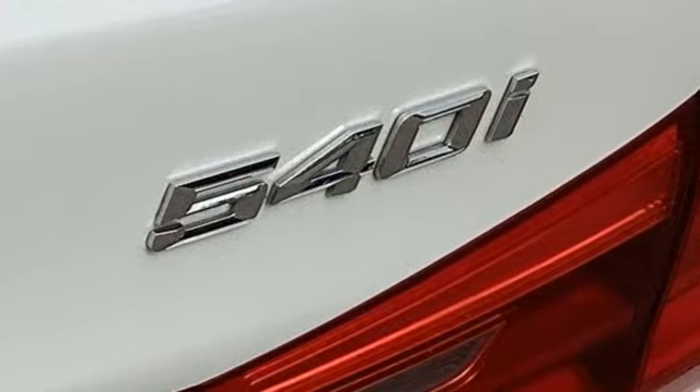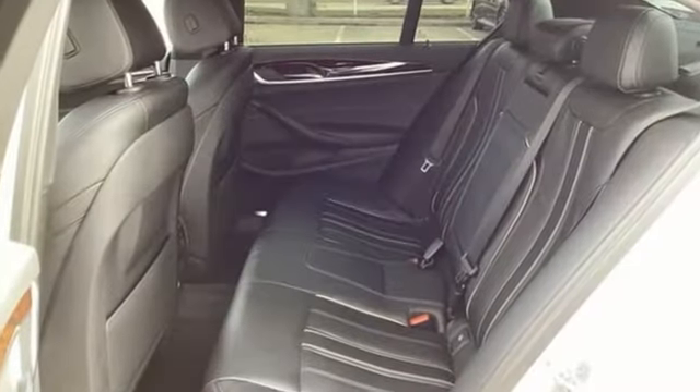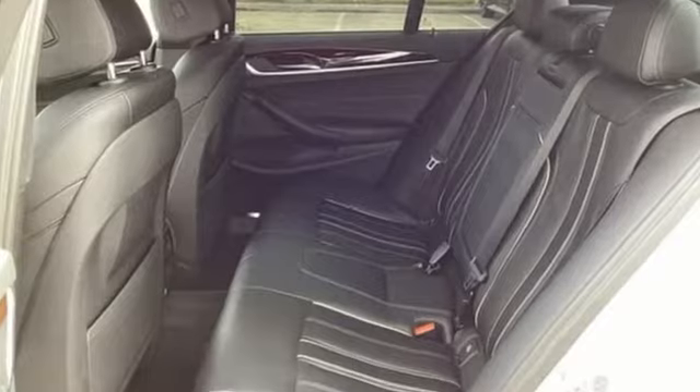2017 marks the first year of the 7th generation of the 5 Series. It comes nicely equipped with features you'll love.